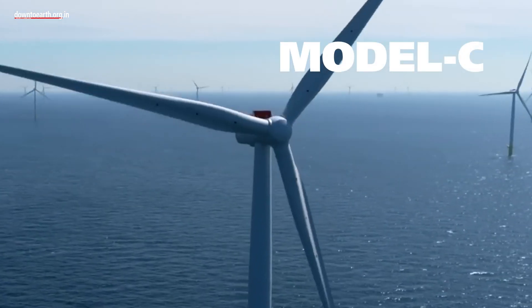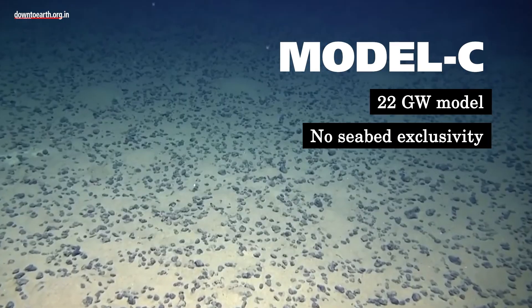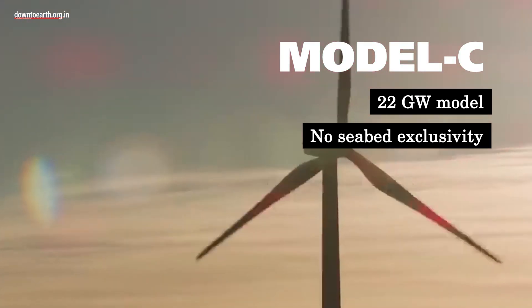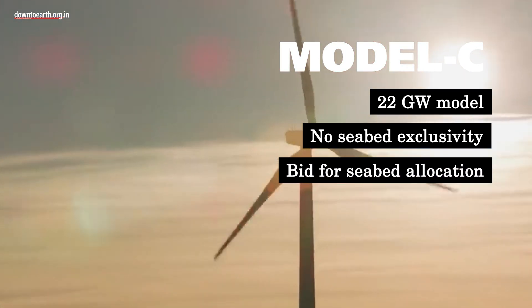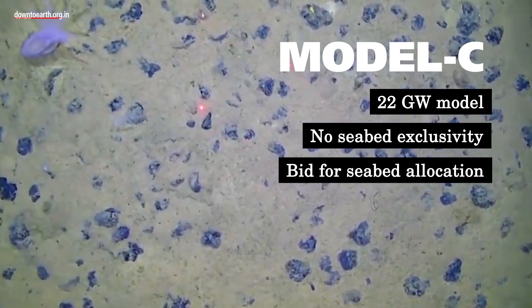Model C is a 22 gigawatt model that does not have exclusivity over the seabed during the study and survey period. Developers will bid for project development or seabed allocation, provided they have completed the necessary survey.